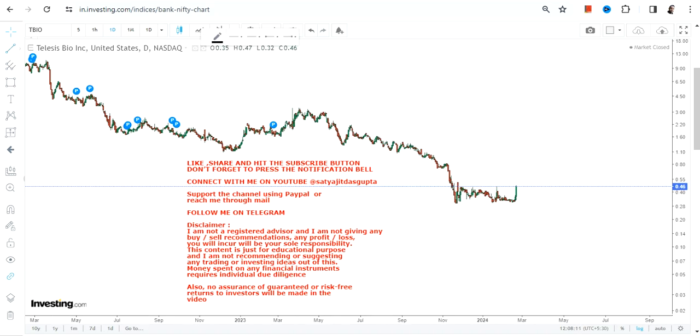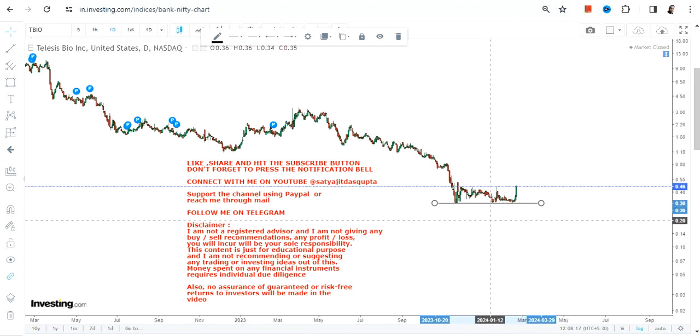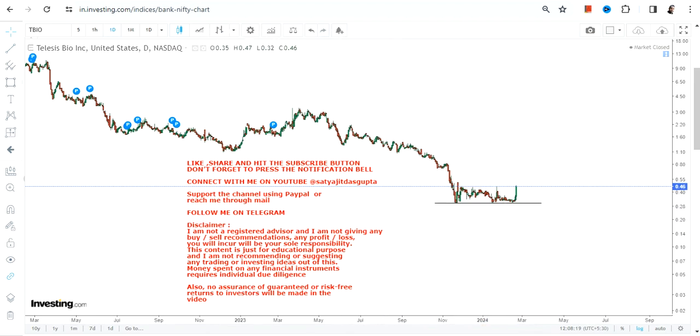Hello friends, welcome to my channel. TBIO stock started moving higher and you can clearly see a small base formation. It's been going on for the last couple of months and then a price jump.